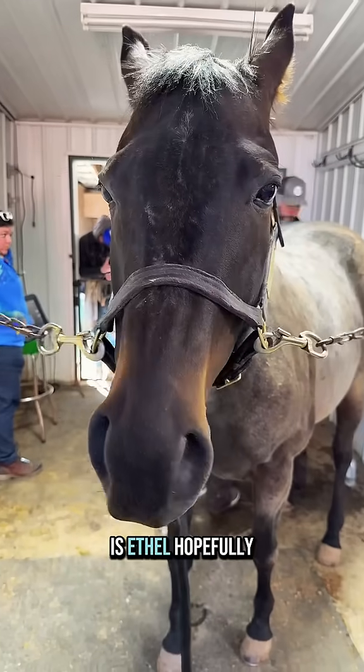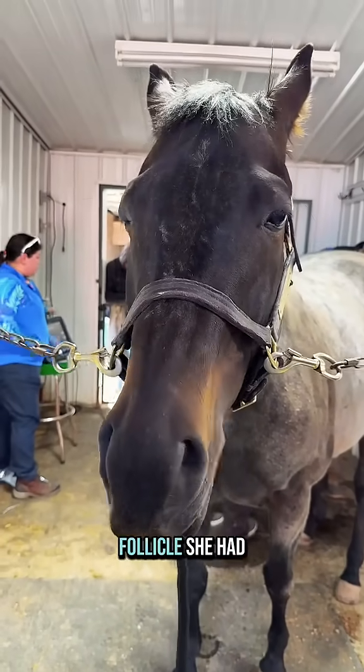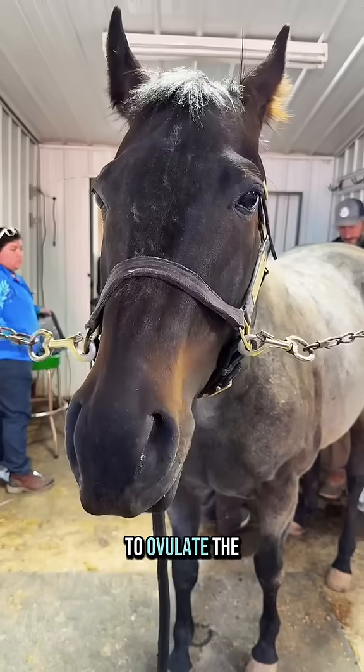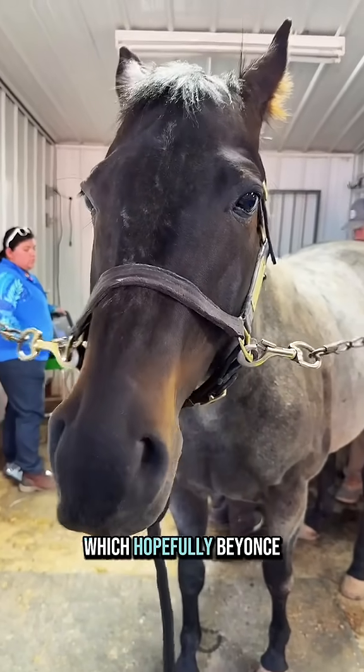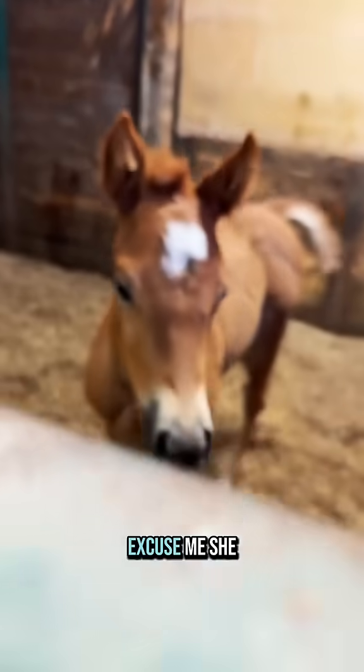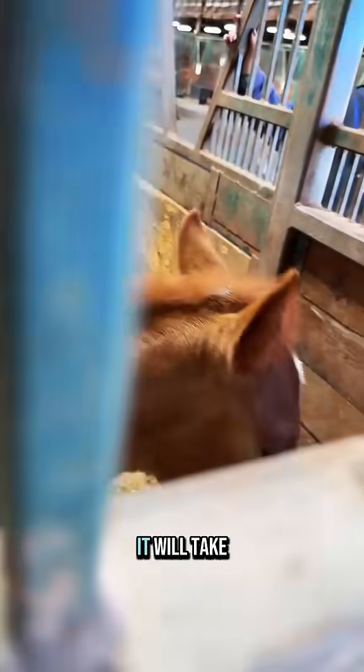Next up is Ethel. Hopefully she has held on to the follicle she had on Monday. She's still in good heat. We can get her to ovulate the day after Beyoncé, which hopefully Beyoncé will ovulate tomorrow night. She is right here, it will take less than 10 minutes.